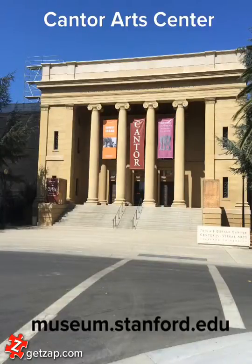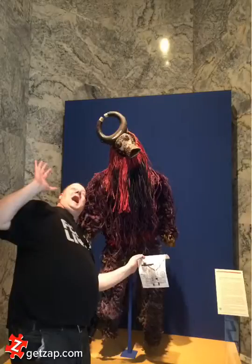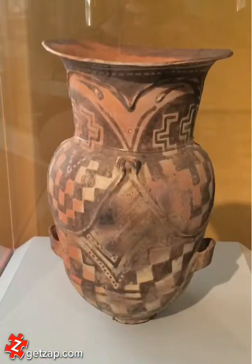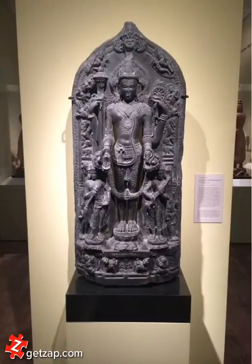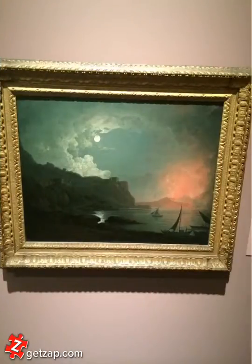Hi everyone. Situated on the campus of Stanford University is the Cantor Arts Center. The Arts Center is an excellent place to come and explore the world of art, and it's fun for everyone. The Cantor Art Museum features some of the largest collections of art from around the world, from different cultures and religious beliefs to beautiful pieces of art from around the world.